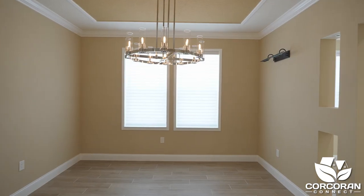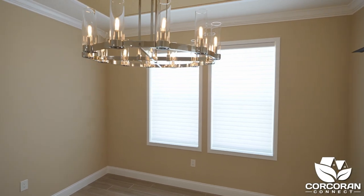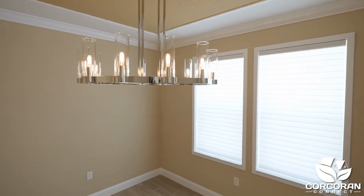The dining room is close to the kitchen, which makes serving your guests convenient, and comes with a beautiful Restoration Hardware chandelier and a decorative ceiling.